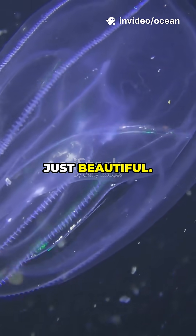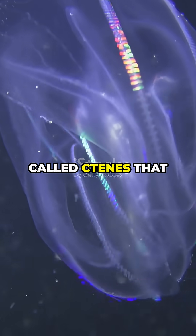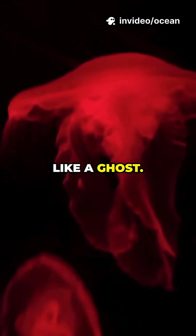Those flashes aren't just beautiful — they're caused by rows of tiny hair-like structures called ctenes that beat in sequence, helping the Venus girdle move silently through the water like a ghost.